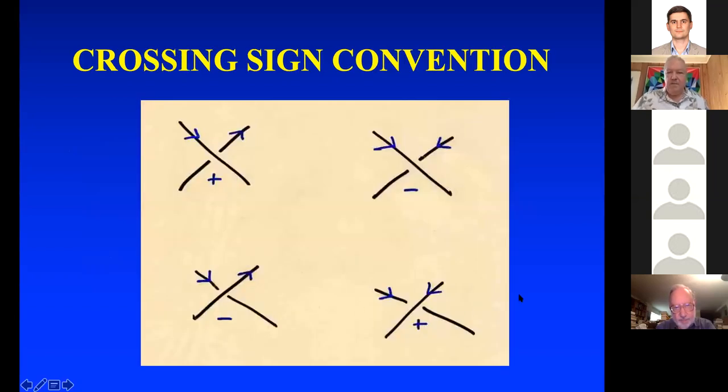I'm now going to do a proof that the writhe helicity is conserved by anti-parallel reconnection. If you've got a pair of oriented skew lines in space, you can assign a sign to their crossing in projection — this is a right-hand rule. If you change the orientation of one of the two curves or pass one curve through another, the sign changes.